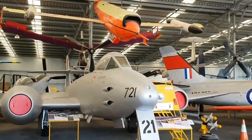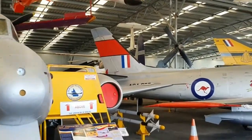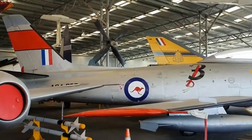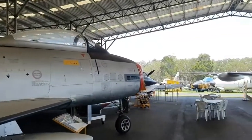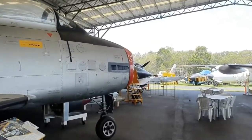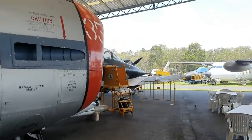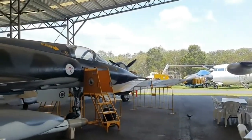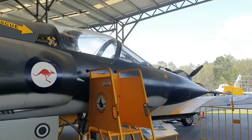This museum is basically manned by volunteers and retirees — very knowledgeable and very happy for you to photograph and film to your heart's content. So if you like videoing and doing photographs, help yourself here at the Queensland Air Museum in Caloundra. Let's check out this cockpit.